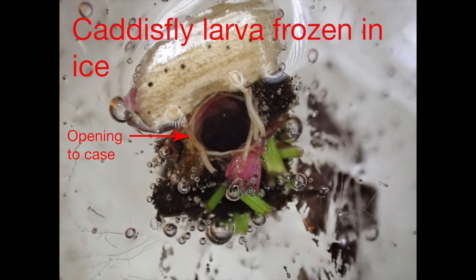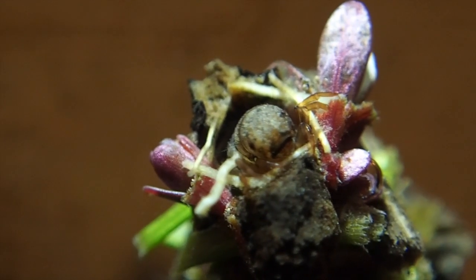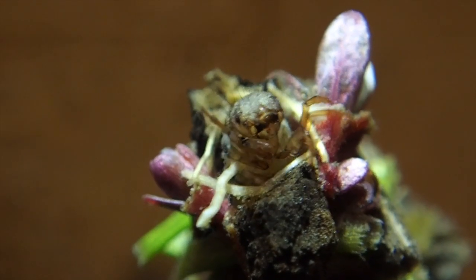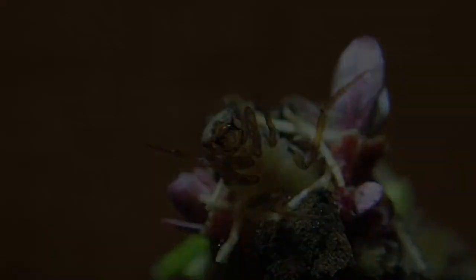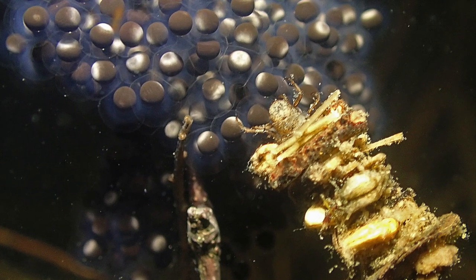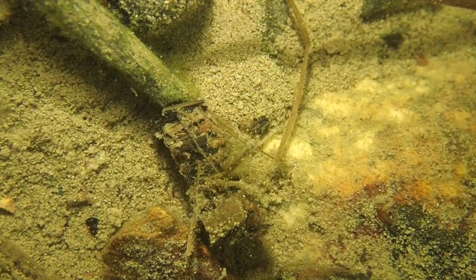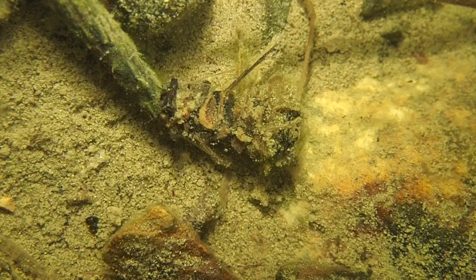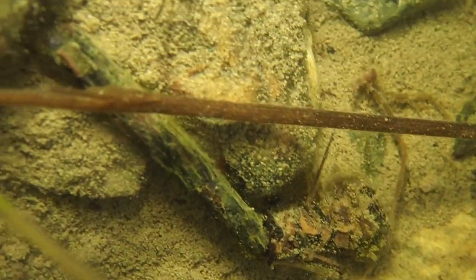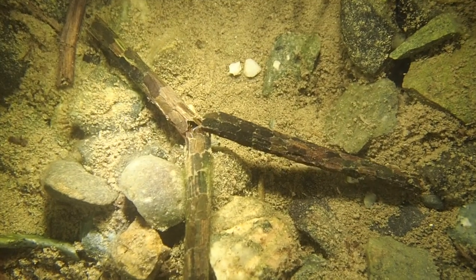Remarkably, some caddisfly larvae can survive being frozen in ice, as with this larva I found and slowly thawed. First you see a photo of the larvae still embedded in ice, followed by a clip of the thawed larvae — I like to think it's waving with gratitude at being freed from its frozen confines. In addition to foraging, caddisfly larvae can be aggressive predators, seen here preying upon wood frog eggs and even on other caddisfly larvae. In the first clip, a limnephalid larvae has grabbed onto the end of a Phryganeidae larvae's tube house; in the second clip, three Phryganeidae larvae are wrestling together.